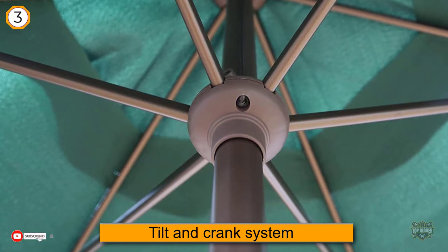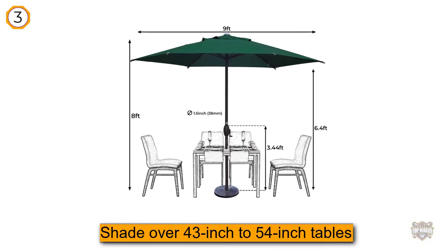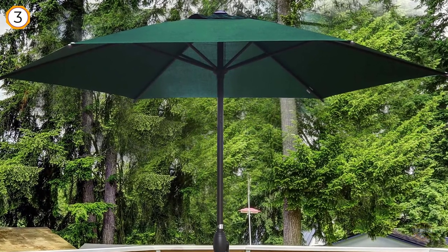It offers shade over 43-inch to 54-inch tables. The round polyester canopy comes in beige, dark green, and red, and the pole is made of powder-coated aluminum in a nice bronze color. Because it's a budget buy, it's not as sturdy as some of the other picks.